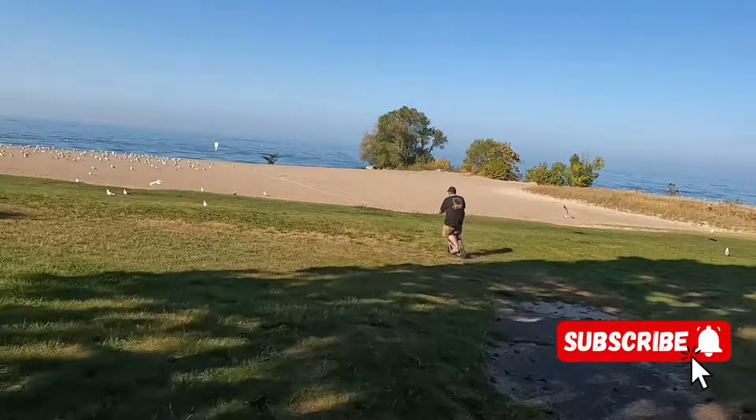All right guys, we are back here at the storage. It is a beautiful, warm, sunny February day, which is rare because it should be about six degrees and I should be farting snowflakes. Anyway, I got a list of things I wanted to get done to the camper, and I figured today would be a beautiful day to show you how our now five-year-old Coleman 17B is holding up and if we've had any major issues or not.